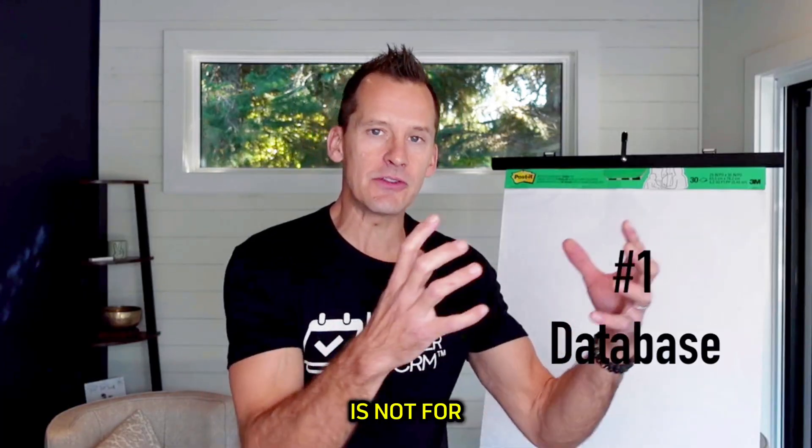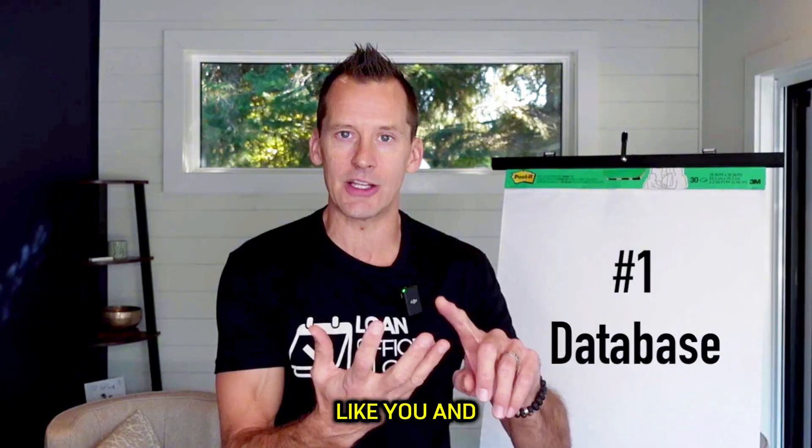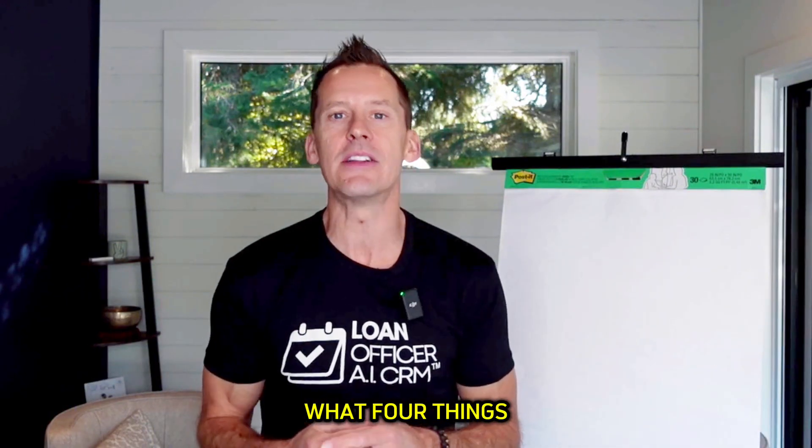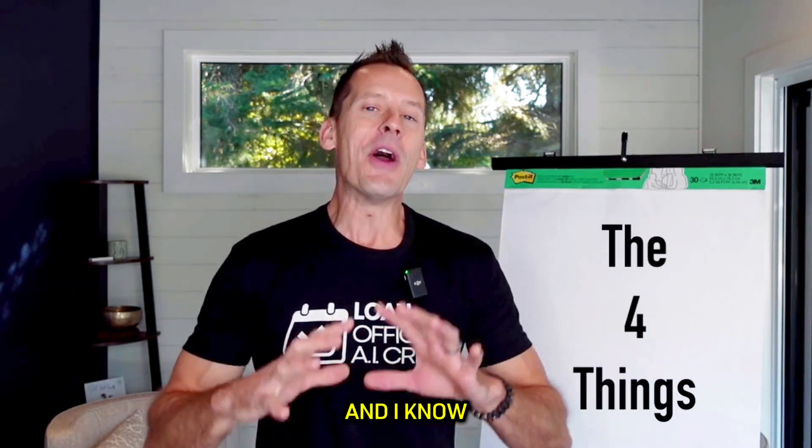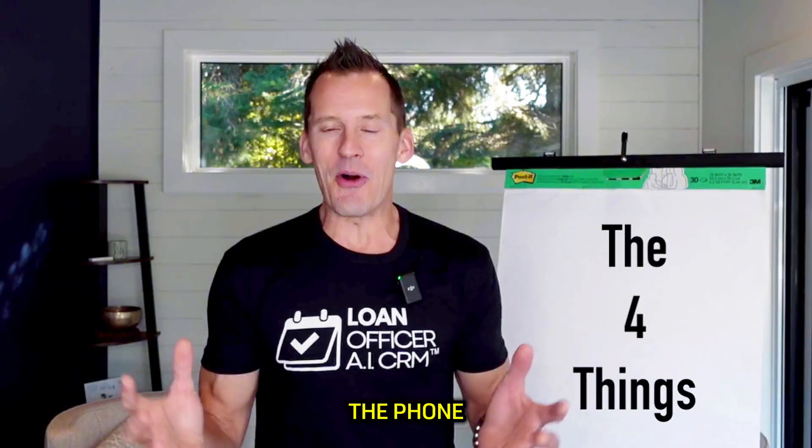The reason you are continuing to build the relationship, continuing to build value, and continuing to communicate with your database is not for repeat business—it's for the referrals you get from those people that know you, like you, and trust you. So what four things do you need to do to get as many of those referrals as possible? The first is making phone calls, and I know nobody likes to hear 'pick up the phone.' We all have call reluctance.